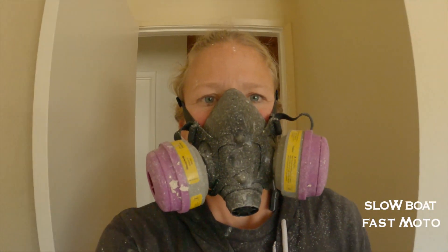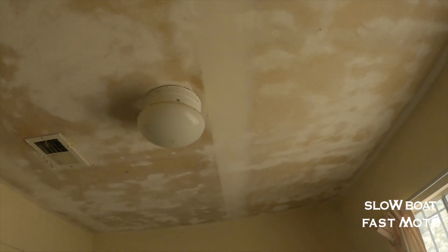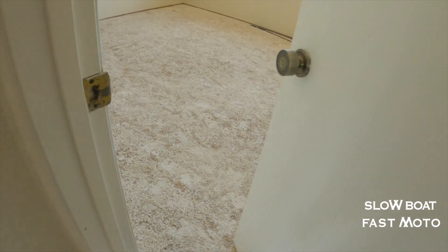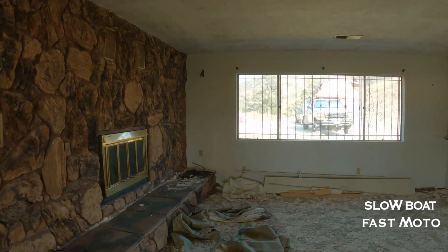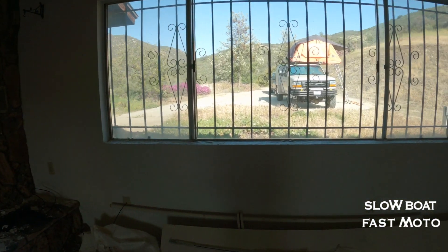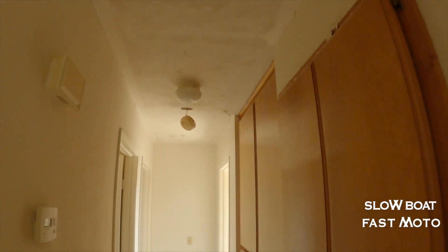We're about four hours into day one. I've been spraying and I have three rooms done already — scraping the popcorn ceiling. Made a giant mess. Day one's work is almost done. Spent all day scraping ceilings, got the entire house scraped. Barrett got some good sanding done on the walls. It's been a long day.